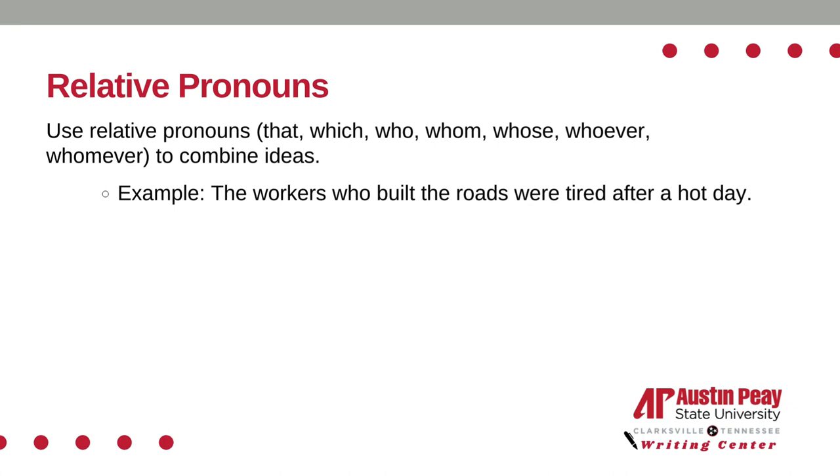Use relative pronouns such as that, which, who, whom, whose, whoever, and whomever to combine ideas. For example: the workers who built the roads were tired after a hot day.